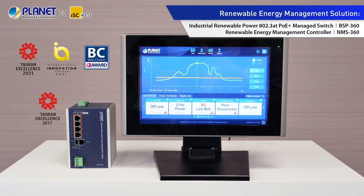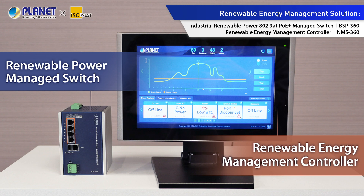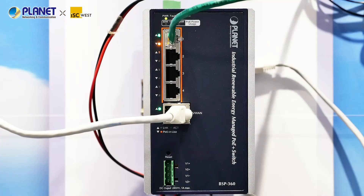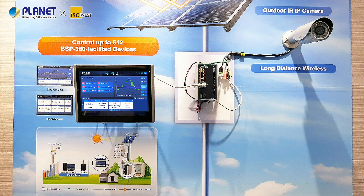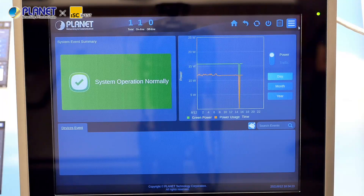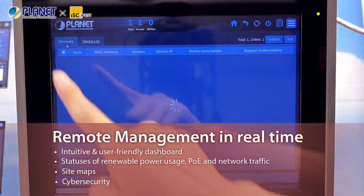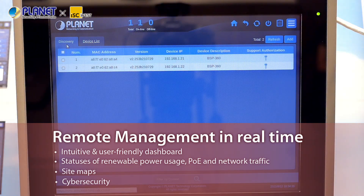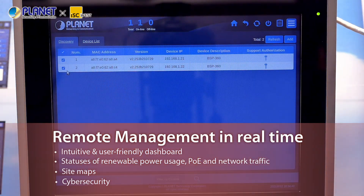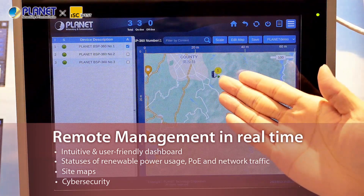We'll be presenting our renewable energy management solution, a three-time Technology and Sustainability Award winner. It incorporates a renewable energy PoE managed switch and a management controller. The BSP360 switch is specially designed for off-grid or wide-area networks without the need for a power supply. The NMS360V is designed to manage up to 512 BSP360 switches and 2,048 IP cameras. With its user-friendly intuitive touch LCD panel, administrators can remotely monitor networks powered by solar or other green power systems, and control the data transmission and power usage of connected devices. The built-in site maps and cybersecurity features ensure management efficiency and information security.